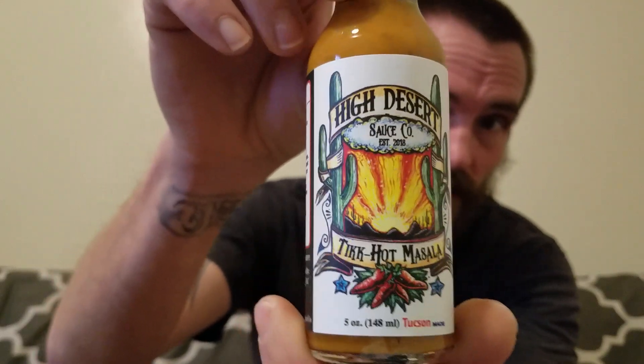Hey guys, it's Matt Lathan. I'm gonna be doing a quick sauce review. I've got another one from the High Desert Sauce Company — it's called Tick Hot Masala. I hope I said that right. This one is an 8 out of 10; the last one I did was a 6 out of 10. It says drawing inspiration from classic tikka masala sauce, they packed the flavors of an entire meal into this bottle. Tick Hot Masala features a vibrant blend of sweet and savory flavors with cream, coconut milk, and Karthi spices. The one-two punch from ghost peppers and Carolina Reapers will knock you off your feet.